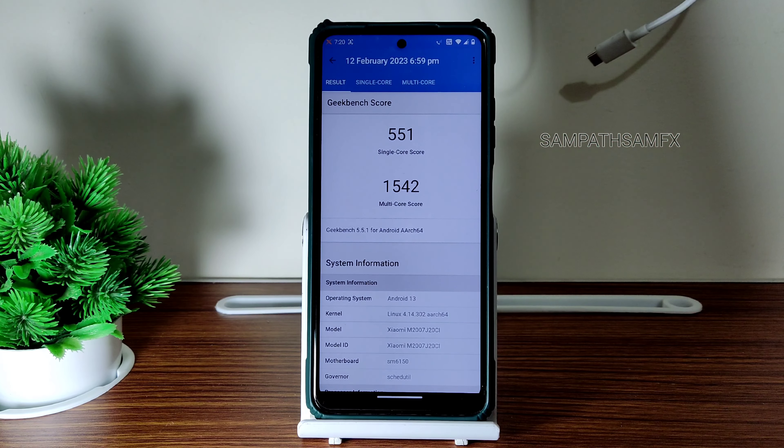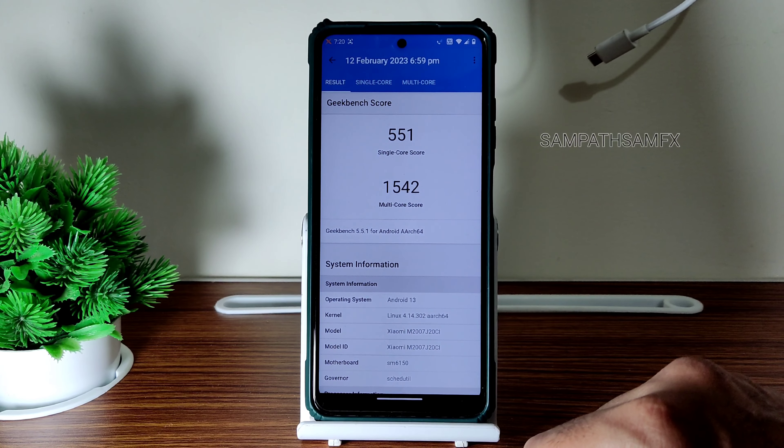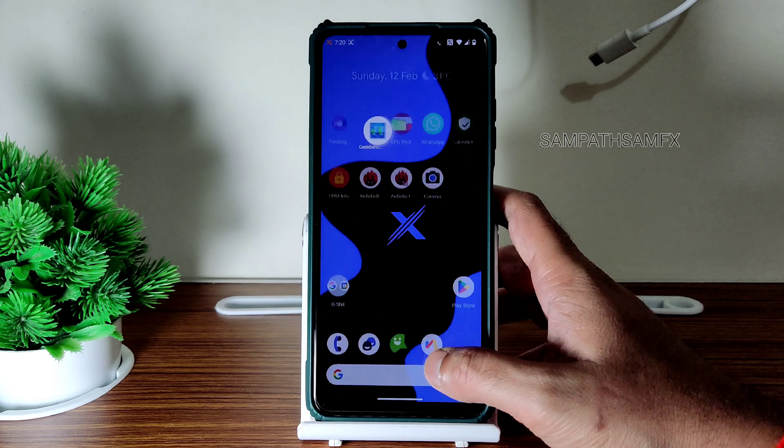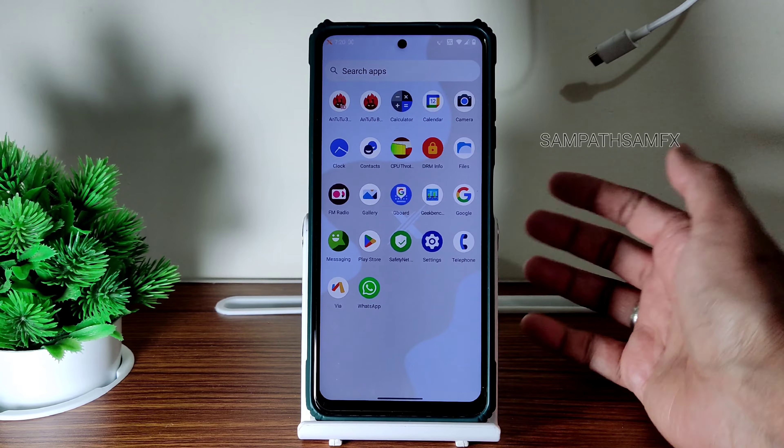Now for Geekbench scores — the single-core score is 551 and multi-core score is 1542, which is good in my opinion. Android 13 with Linux kernel 4.14.302 is used here. Scores are fine, nothing wrong here.